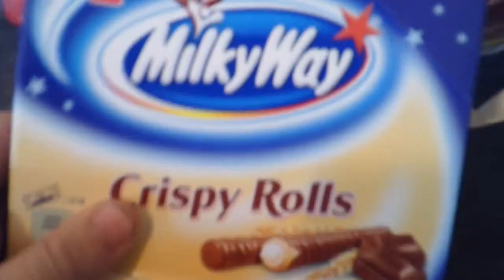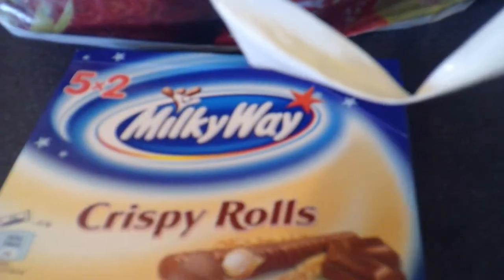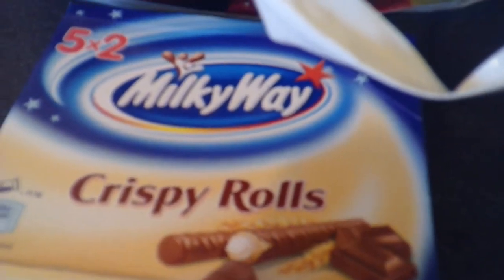First there's some Milky Way crispy rolls. These are like chocolate, sort of crispy inside with some creamy stuff in them. They're alright, I've had them before. Nice little snacking things.